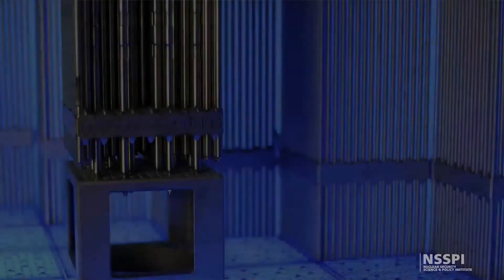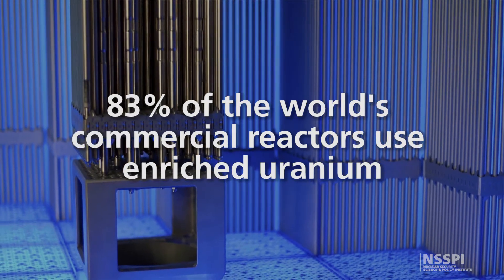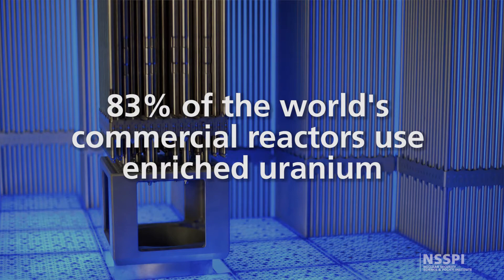With the development of commercial nuclear power, however, the demand for low enriched uranium increased in order to fuel these new commercial nuclear reactors. Most of the world's nuclear reactors used for power production rely on enriched uranium, since an increased uranium-235 content is required to sustain a chain reaction for long periods of time.